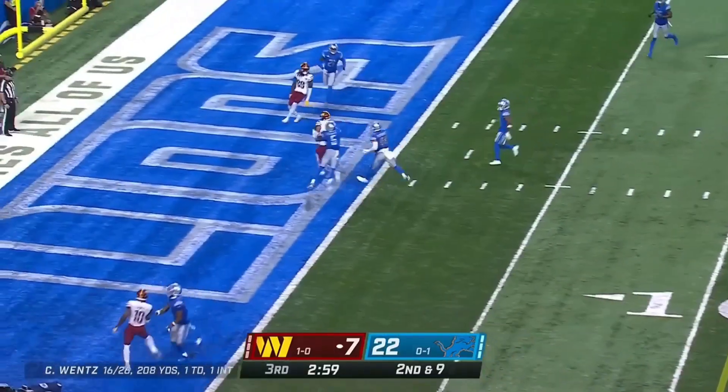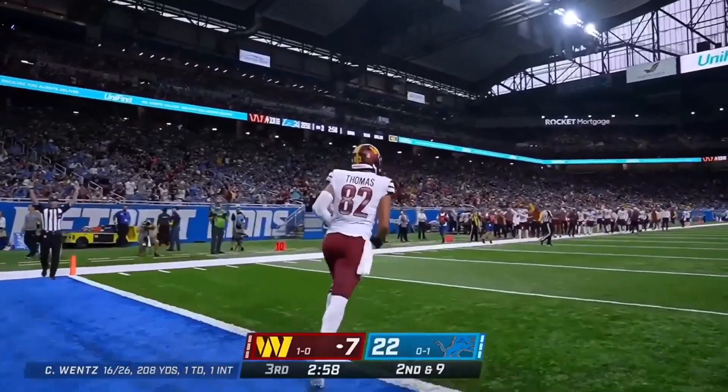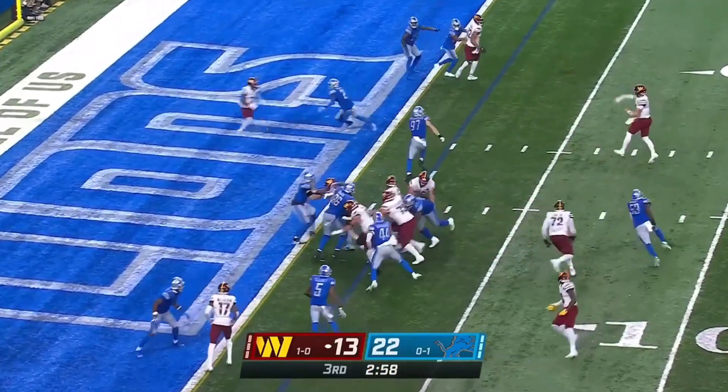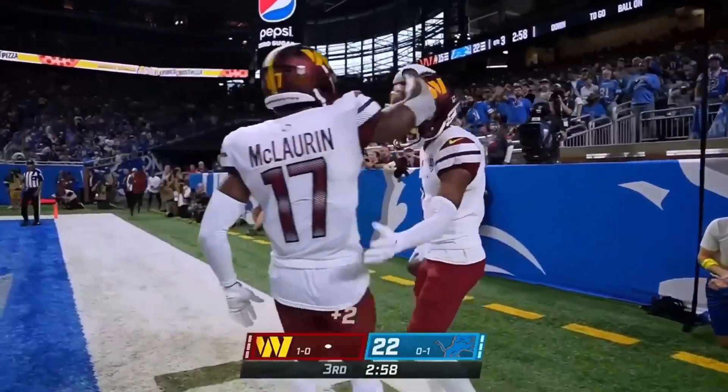Wentz looking, throws, end zone — touchdown! Logan Thomas! Because they know they would need at least one two-point conversion. And they connect. Dodson makes the catch.